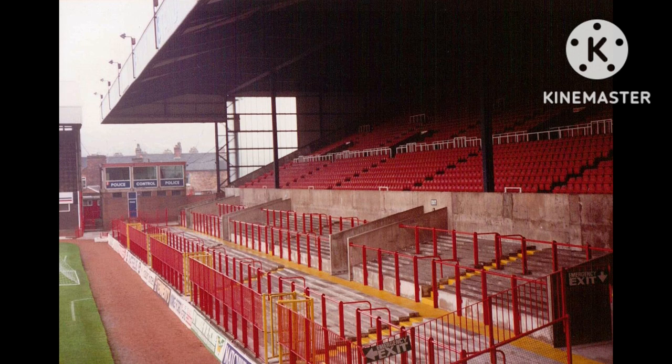However, during January 1976, the Butler Street stand suffered significant damage when part of the roof was torn off during a heavy storm. As a result, Stoke had to play one of their home matches at Port Vale's ground, Vale Park, on the 17th of January, and the Victoria Ground was reopened on the 25th of January in time for Stoke to play Tottenham in the FA Cup.